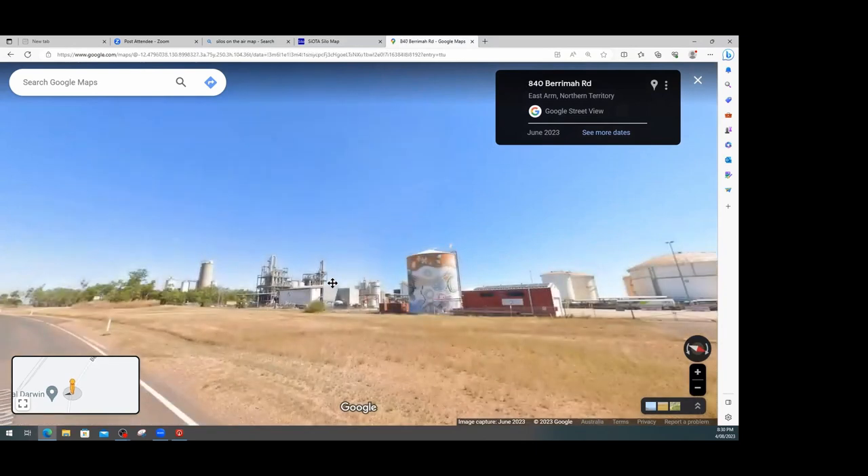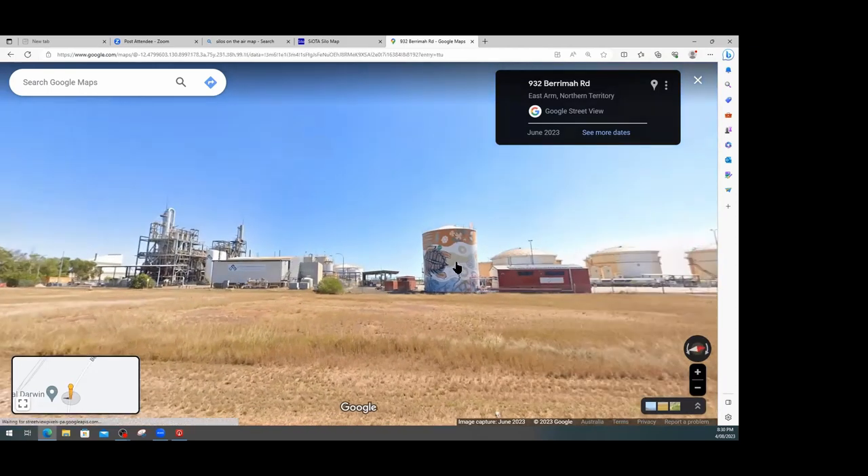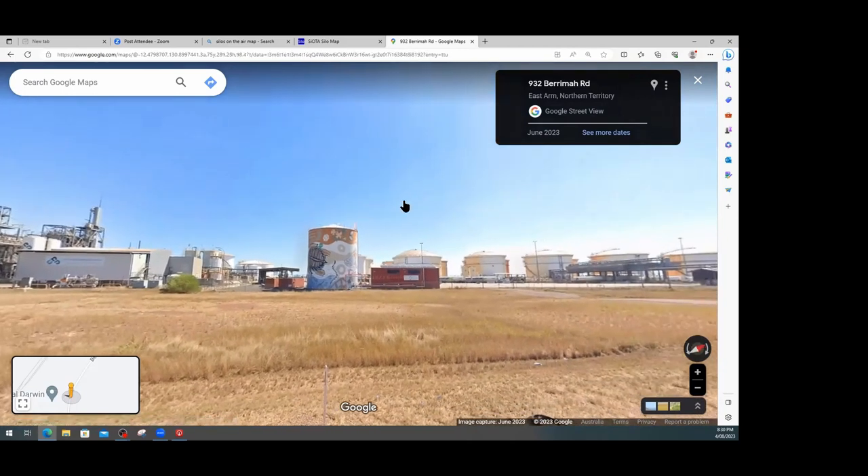The street view is quite handy because you can make decisions — do I want to bother? And if I did, where would I park? Some people insist on driving as close as possible to the silo and practically resting up against it. But no — there's a kilometre activation zone for a reason. Many silos are on private property, so you don't need to be that close; just in the general area.